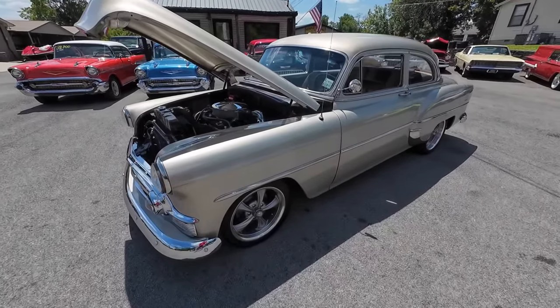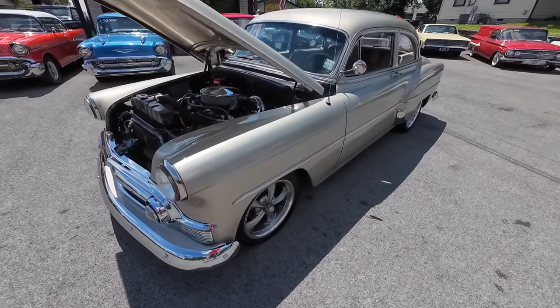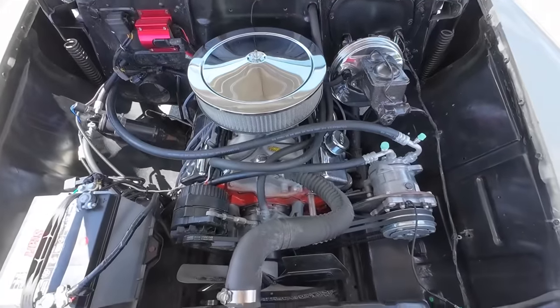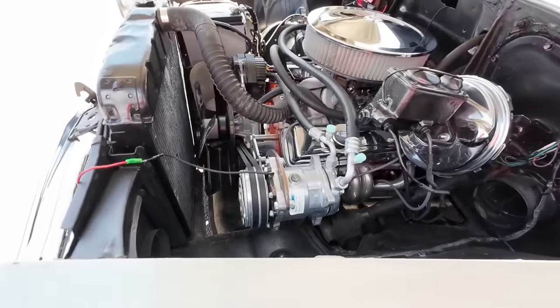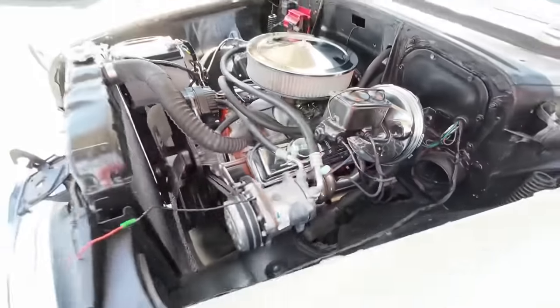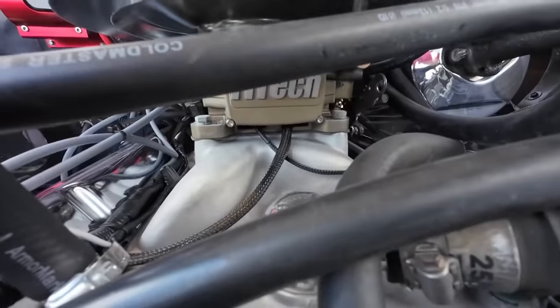Hey guys, up here at Maple Motors in Hendersonville, Tennessee, and today's test drive is this 1953 Chevrolet 210. This one here's got the 5.7 V8 under the hood. We have got power brakes on this one. We've also got AC. Nice exhaust. It's got the 5-Tech setup — had the same setup on my car and I love it.